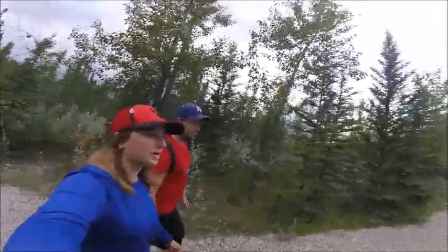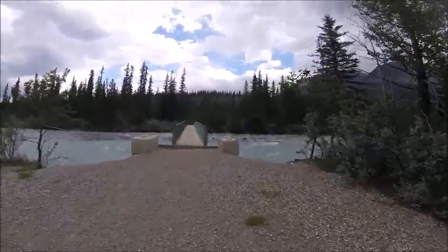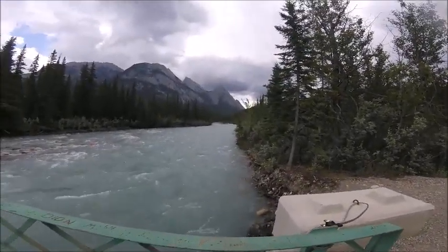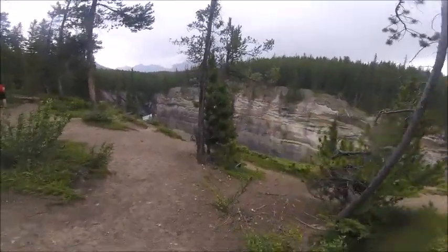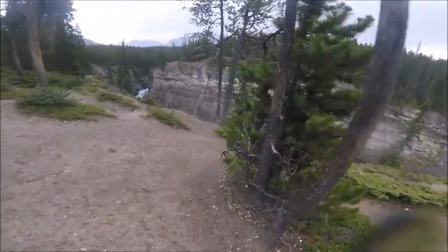Coming along, we're going to come to another bridge that gives you a really nice view up the river with the mountains and everything. There's a view of the canyon and what it looks like from up above — and this is why they remind you to stay on the path.